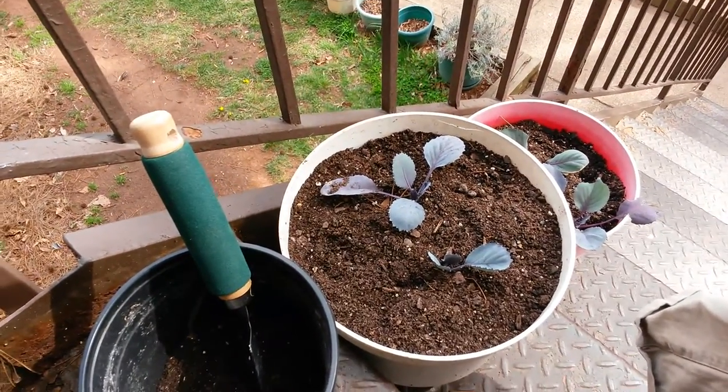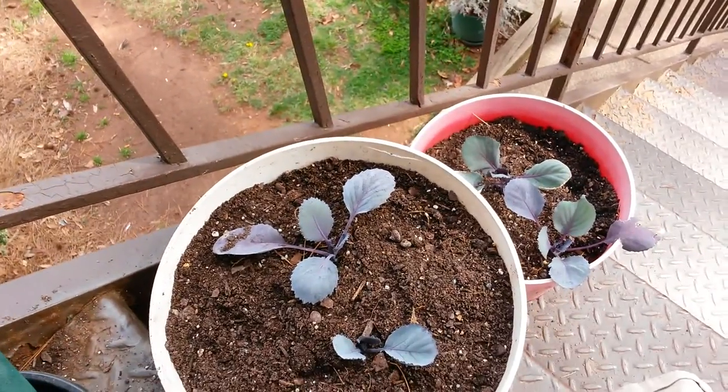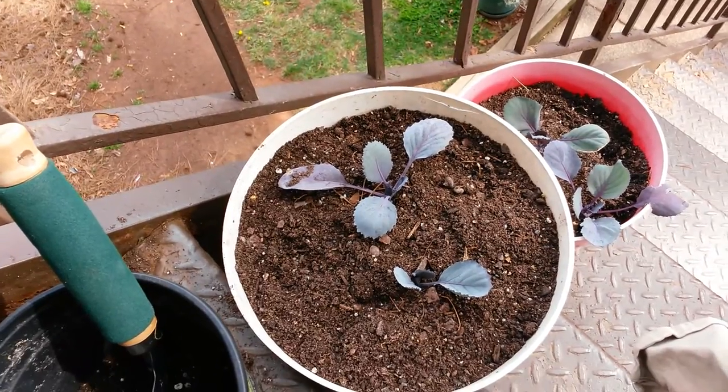Good afternoon, YouTubers. Today I'm going to talk about the four red cabbage plants that I purchased at Walmart. I never grew red cabbage before. However, I'm going to try it this year for the first time.